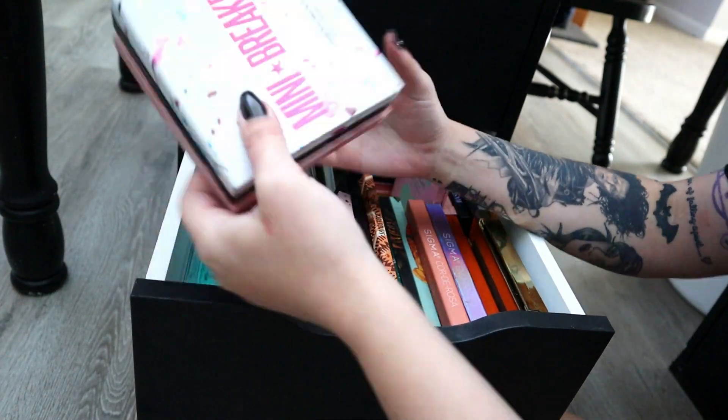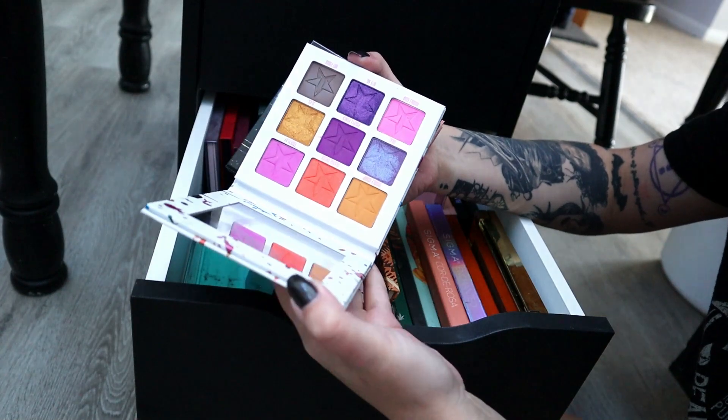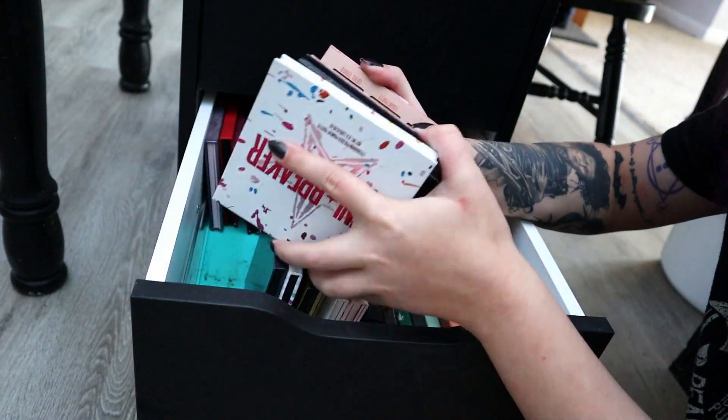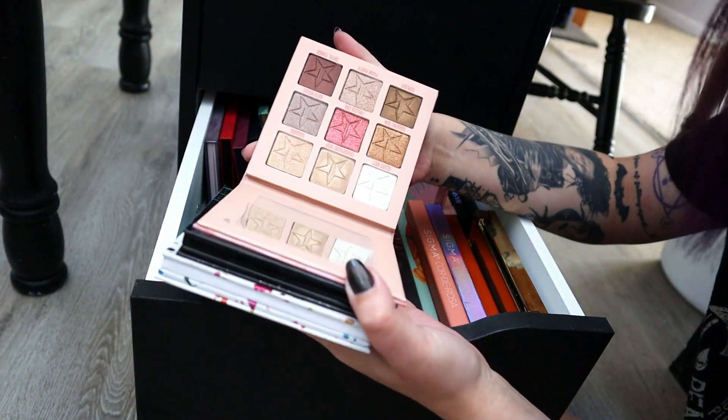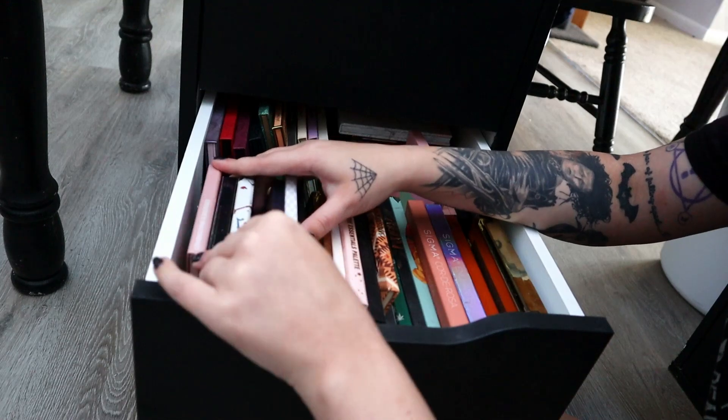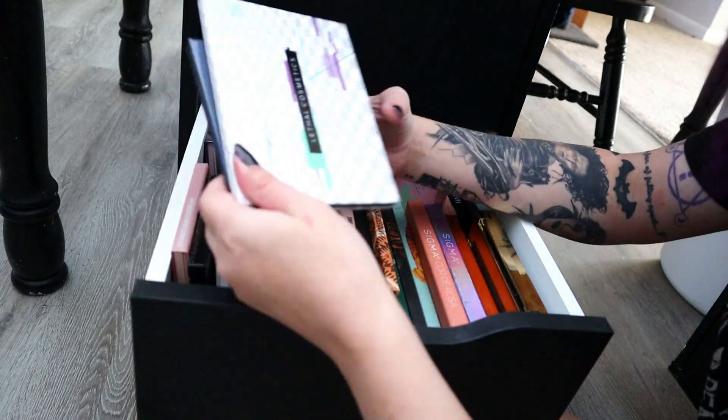So these are my three mini Jeffree palettes. I'm going to keep mini Breaker — never use it. Mini Controversy — I never use it either. And then the mini Orgy is absolute garbage but I got a refund for it. They're good for video references when a lot of people have these palettes.